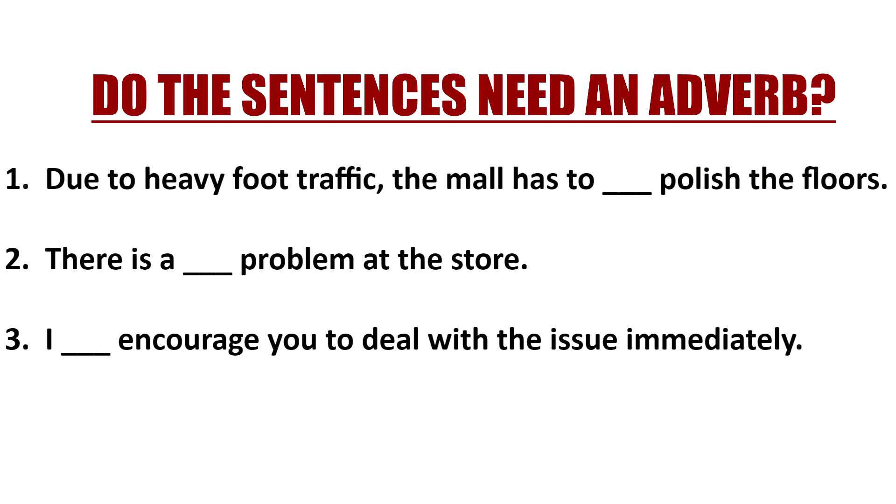Let's look at an example and I'd like you to tell me if you need an adverb. Number one: 'Due to its heavy foot traffic, the mall has to blank polish the floors.' Would you need an adverb here? The answer is yes, because you're describing 'polish.' Polish is a verb, so maybe you would say 'regularly polish the floors' or 'frequently polish the floors.' You need an adverb because it's describing the verb 'polish.'